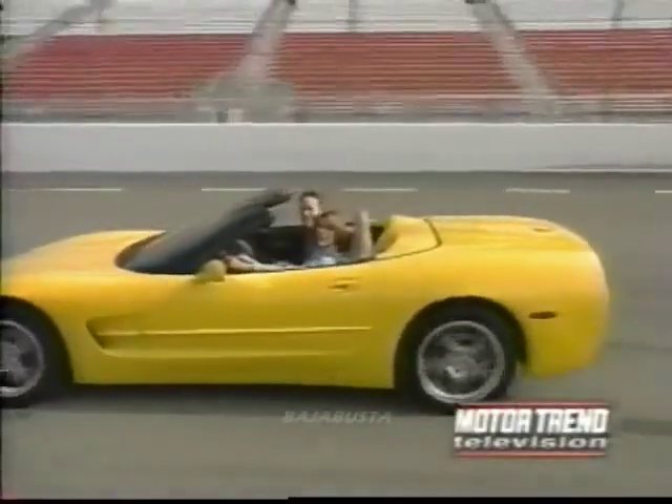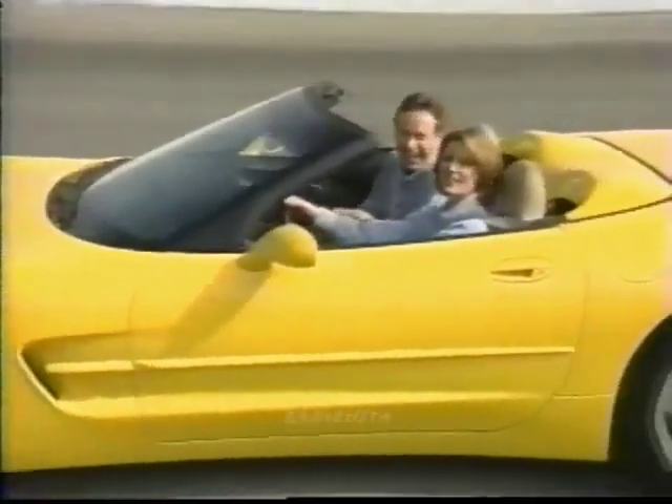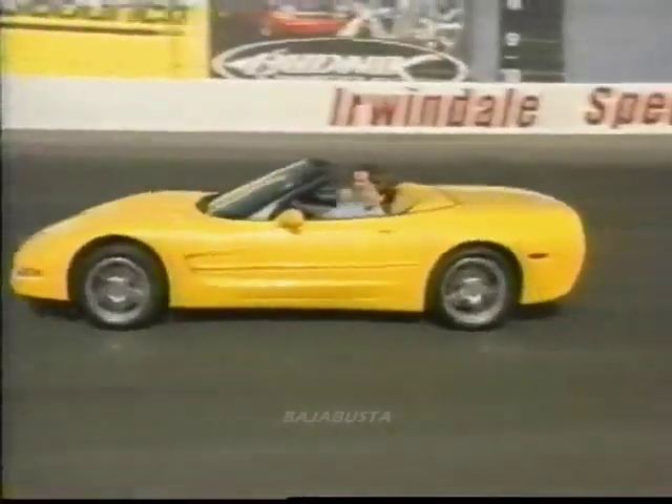That brings this edition of Motor Trend Television to a close. To find out more about anything you saw on the show today, pick up the new issue of Motor Trend on newsstands now — there are hot new GM cars right on the cover. Or you can go to our website, motortrend.com. I'm Wendy Walsh. I'm Steve Antoon. We'll see you right here next time on Motor Trend Television on SpeedVision.